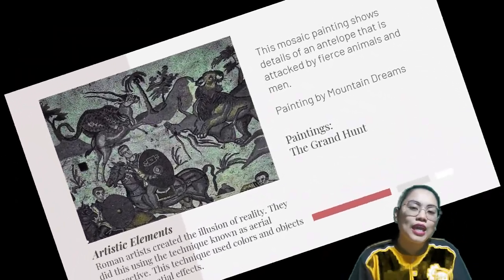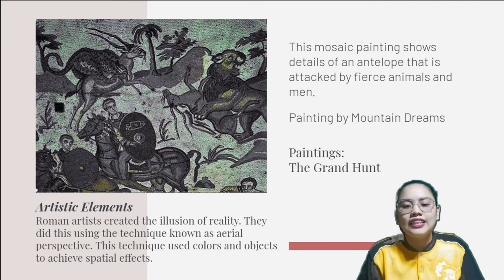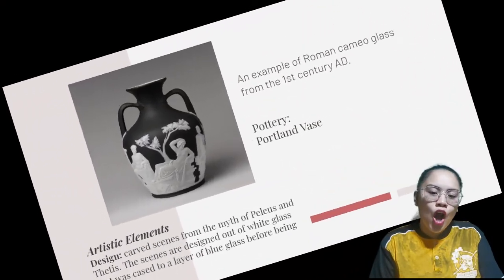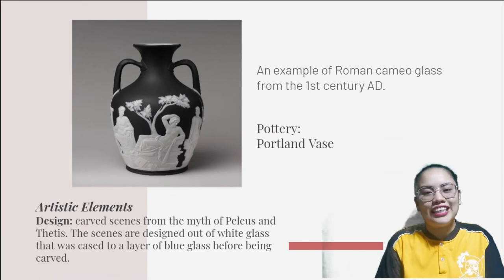This mosaic painting shows details of an antelope that is attacked by fierce animals and men. An example of Roman cameo glass from the first century AD.